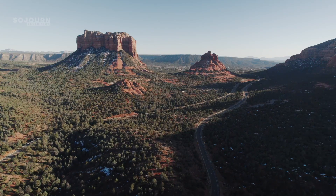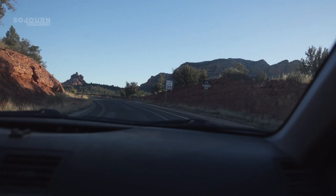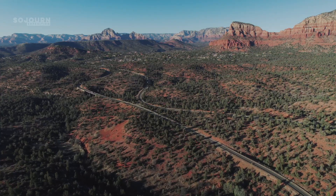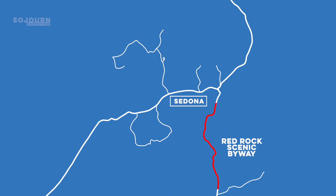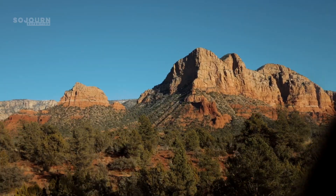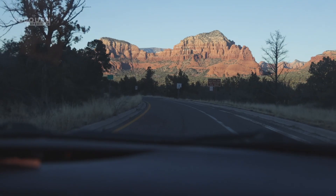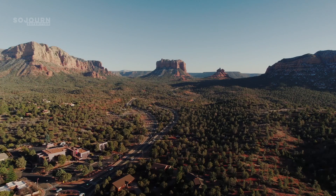Number 9: Red Rock Scenic Byway. If you've never been to Sedona, this scenic byway is a great way to familiarize yourself with the area. This is a seven and a half mile stretch of road that takes visitors past iconic red rock formations like Little Horse, Bell Rock, The Courthouse, and Cathedral Rock. The whole drive takes 15 to 30 minutes depending on how many times you stop to take in the views.